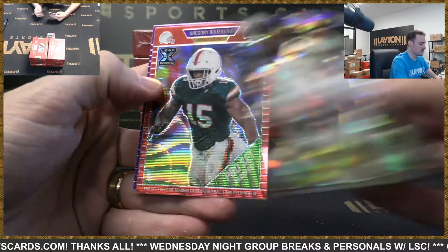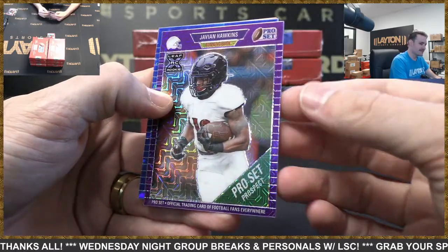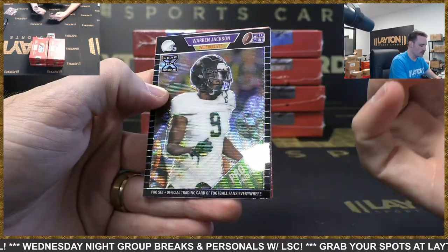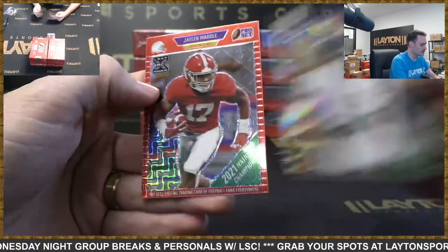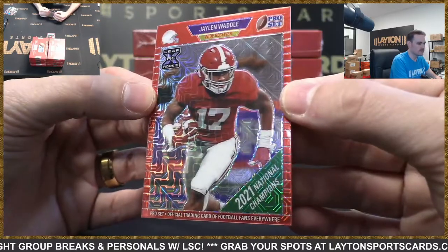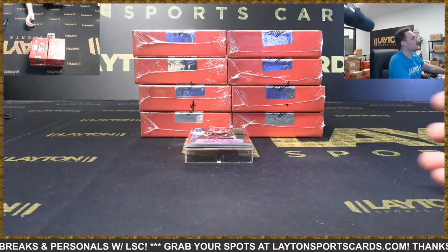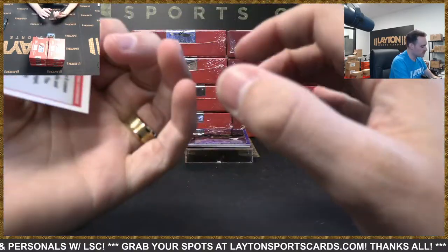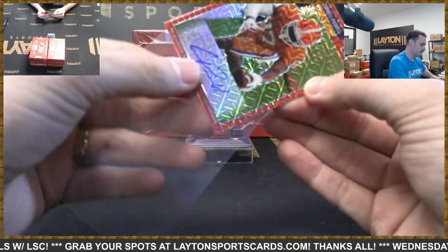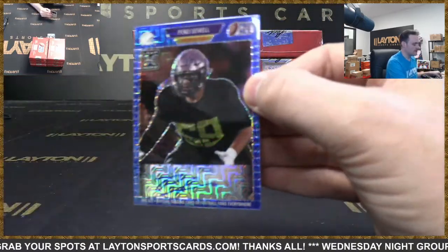Ian Book for the Saints. Rousseau Bills. Javian Hawkins Rams. Terrace Marshall Jr. Panthers to 35, Warren Jackson Broncos, Jalen Waddle for the Dolphins to 10 — nice, Waddle! Cornell Powell Chiefs auto 25. Penei Sewell auto to 30, Lions.